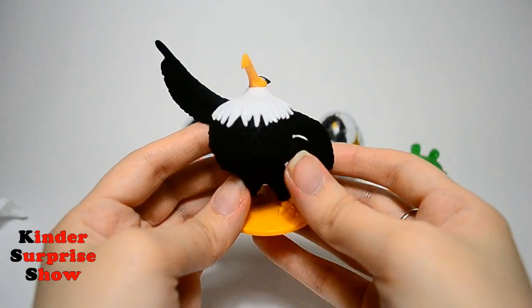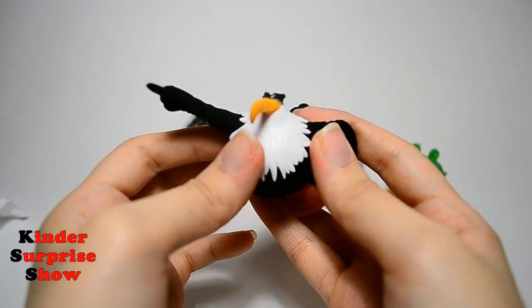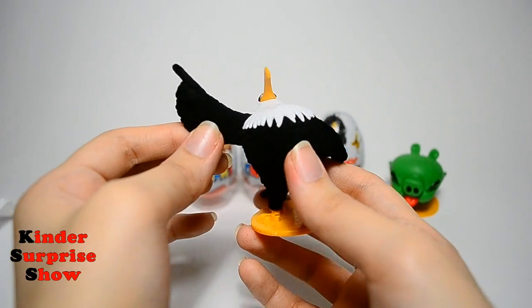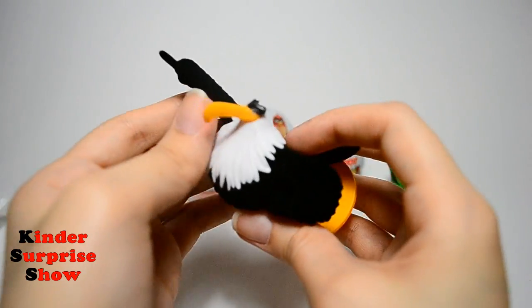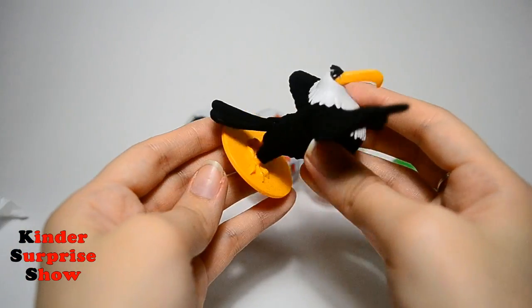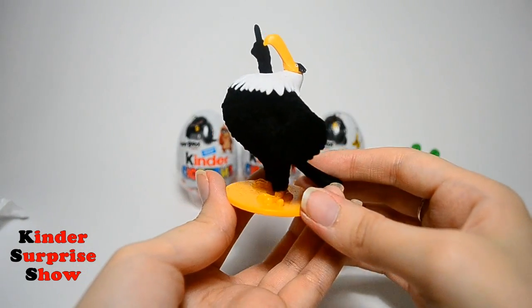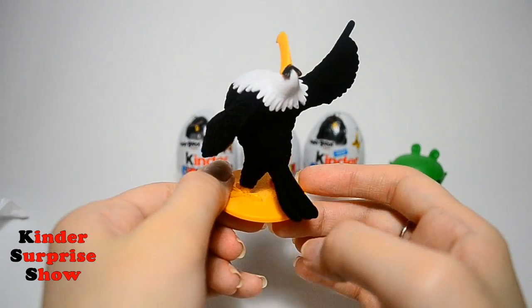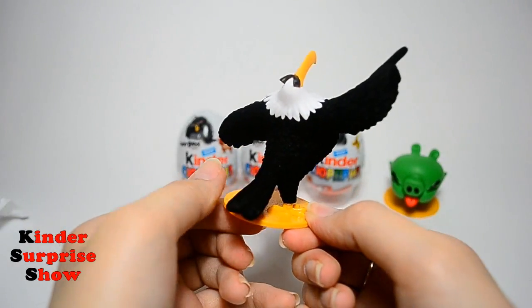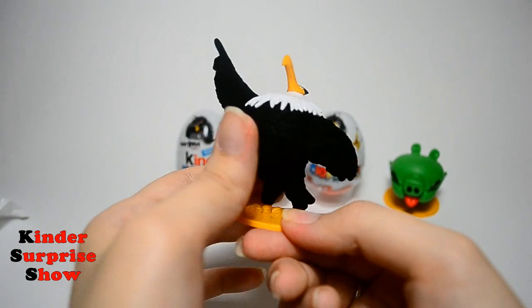And now let's look at the toy. This is a very beautiful and big figure, and it has a velvet coating. It's fantastic — what an incredible toy. I really like it.